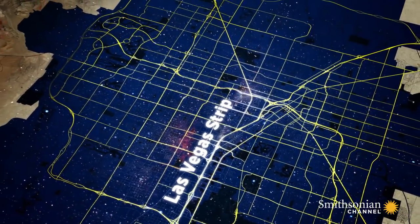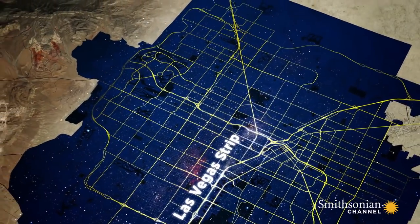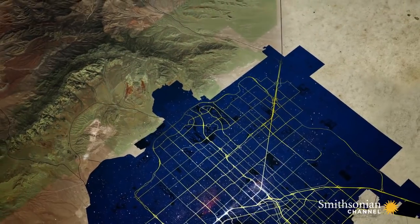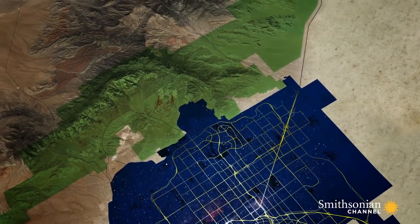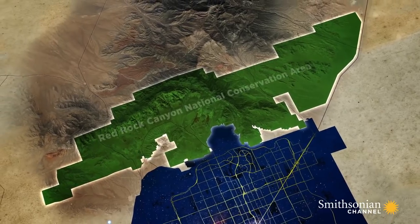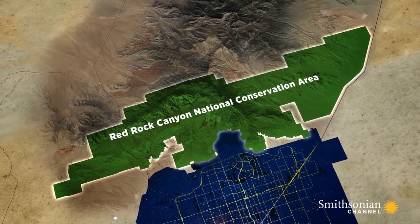Just 17 miles west of the strip lies one of the most stunning stretches of protected wilderness in America. It's a long, narrow piece of land that covers almost 200,000 acres, known as the Red Rock Canyon National Conservation Area.